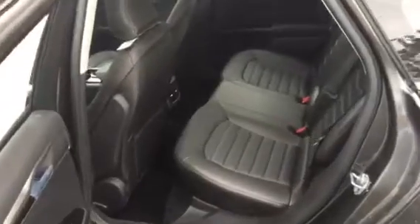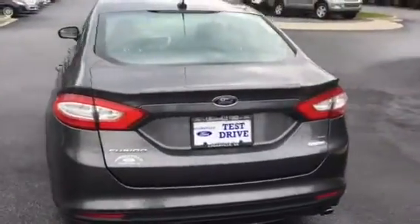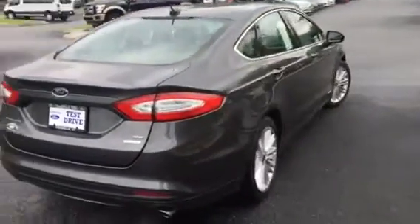Great deal on it online as you can see. Take advantage of the savings on this brand new Ford Fusion — it won't last long. Backup cam sensors, EcoBoost — this car will get up and go.